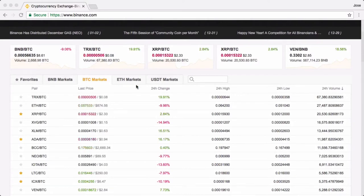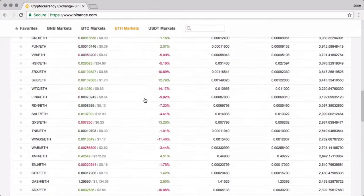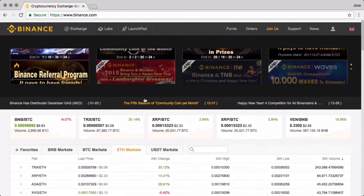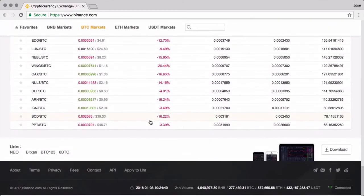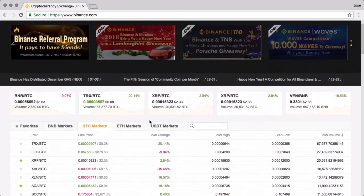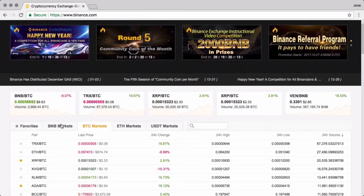They basically trade BTC markets, ETH, and USDT. USDT has quite a few right now, but not much. ETH has quite a good number of pairs, and I believe that's the way forward. BTC also has a good number of pairs, probably not as much as Bittrex, but it is very good. And there's another one called BNB, which I'll get to very quickly as well.